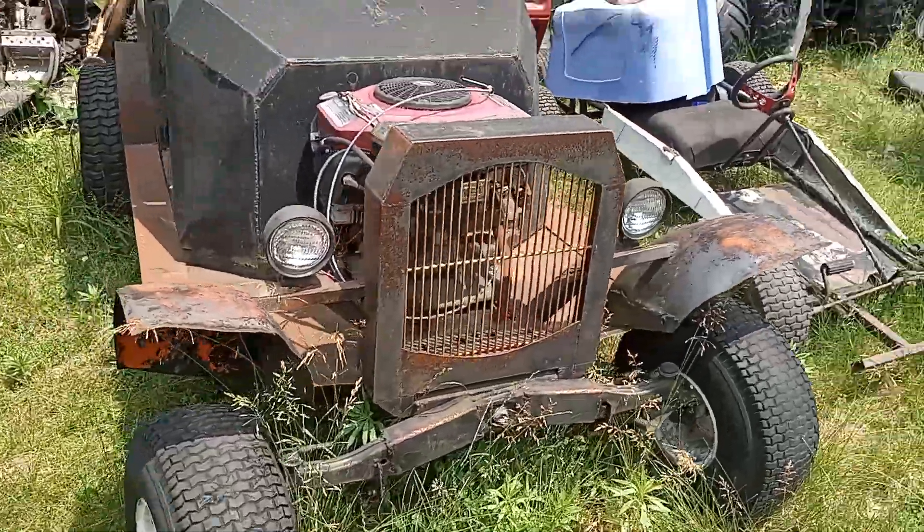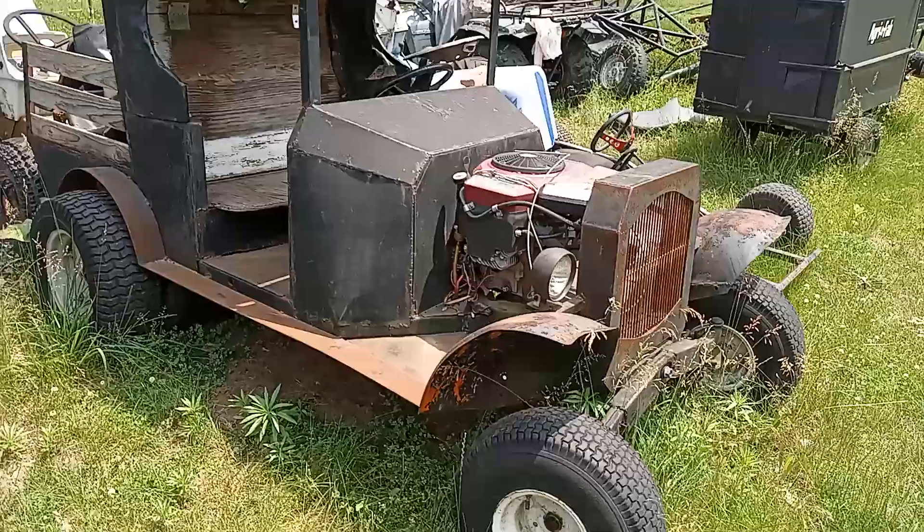You see Tin Lizzy — the little Rat Ride UTV tow truck.